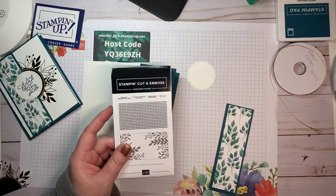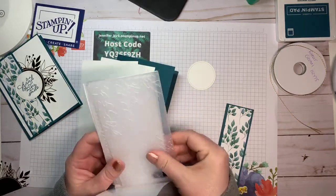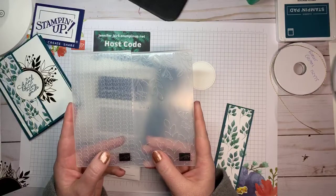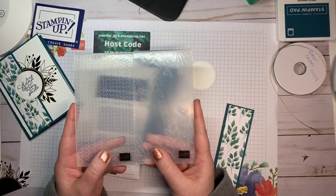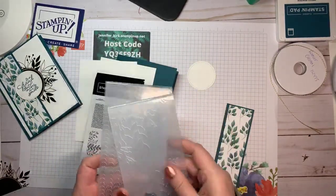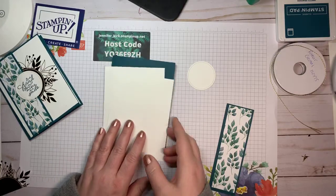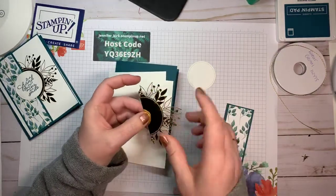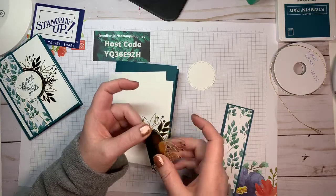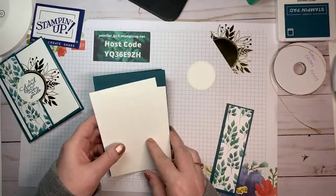Stampin' Up is coming out with a new die cutting and embossing machine — and it's going to have a mini version! I'm so excited to get my hands on it. These are two embossing folders that come with the suite — really cool foliage designs I can't wait to sponge. Also, I took one of the gold circles and cut it in half so I get two cards. The other half was used on my sample card and we'll use this half today.